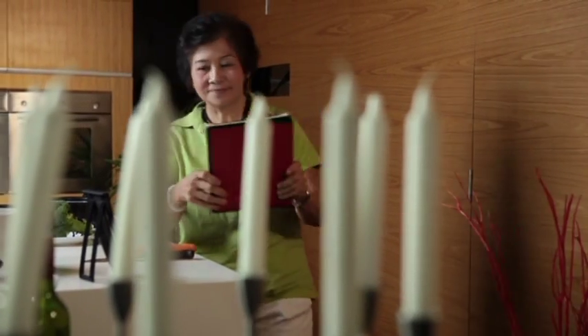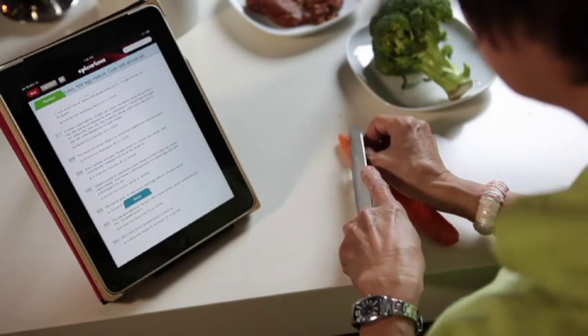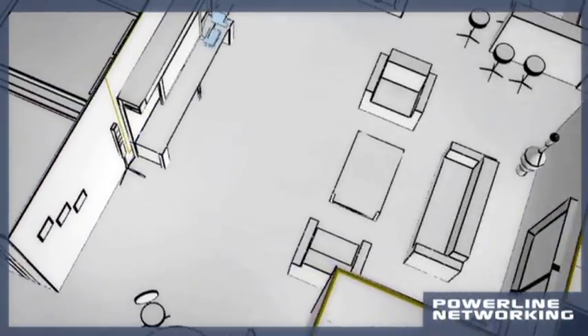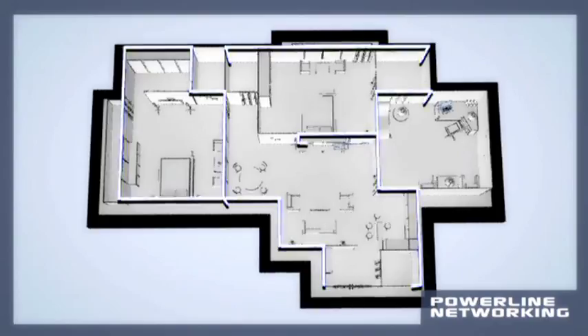Another home networking solution you may want to consider is powerline networking. This option allows you to easily establish a network using your home's existing electrical wiring and power points. Information flows through your home's existing power lines, so you need not worry about laying more lines of cables around the house.